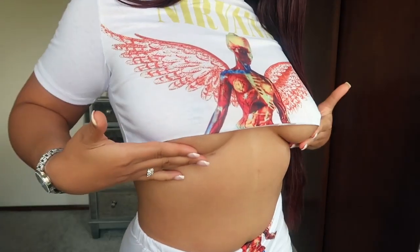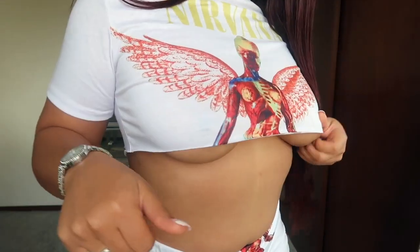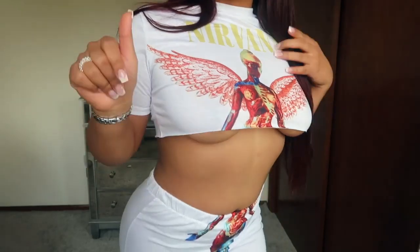The under-boob — only certain bitches can pull this off. So if you don't have the confidence to pull it off, don't get this.